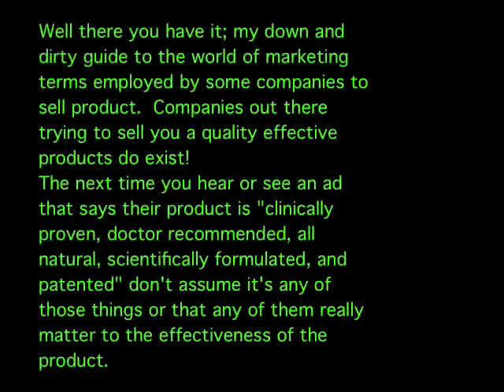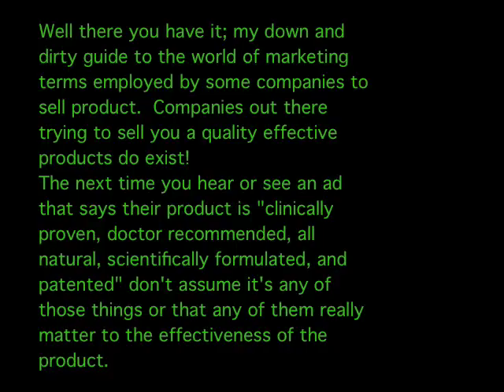Well, there you have it — my down and dirty guide to the world of marketing terms employed by companies trying to sell you a product. Companies out there trying to sell you a quality, effective product do exist, but you have to do the legwork and look into their marketing claims. The next time you see an ad that says their product is clinically proven, doctor recommended, all natural, scientifically formulated, and patented, don't assume any of those things actually matter to the effectiveness of the product. You have to be your own product advocate and look a little deeper than those ridiculous marketing claims.